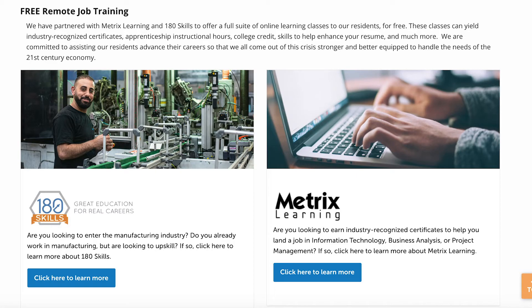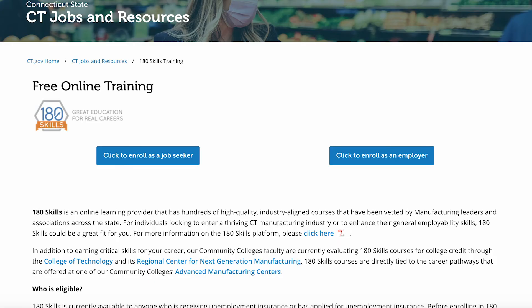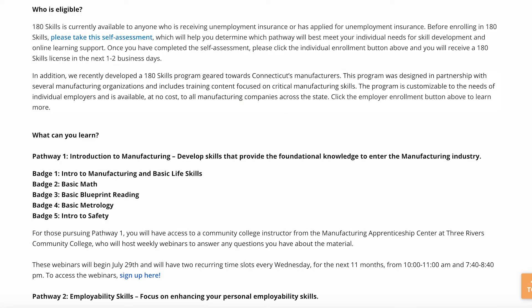The Connecticut Back to Work Initiative site also has links to free, remote job training resources. 180 Skills provides training to those in the manufacturing industry or those who are interested in entering the field, with hundreds of high-quality courses. These courses are currently available to those who are receiving unemployment insurance or those who have applied. There is also a self-assessment you can take to see which pathway will support your online learning.